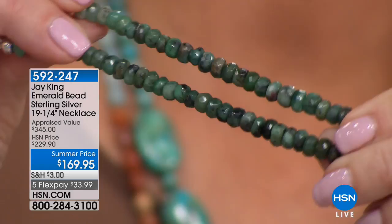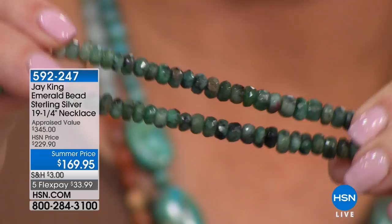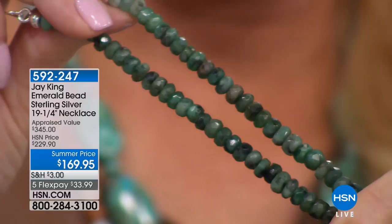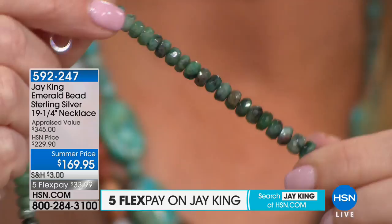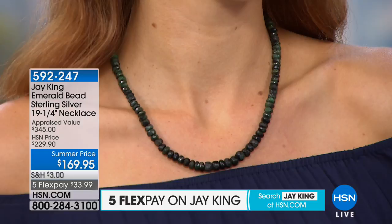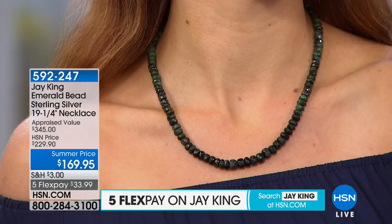I have never known us to do emerald on a Mind Finds show — I've never seen Jay do this. But we have it for you today. It is 19 and a quarter inches, all of emerald, with a two and three-quarter inch extender. I know it looks darker on the screen, but when you open that box, Jay said they're going to be blown away — because you take any one of these emeralds, set it into gold, you've got a piece that is multiple hundreds of dollars.